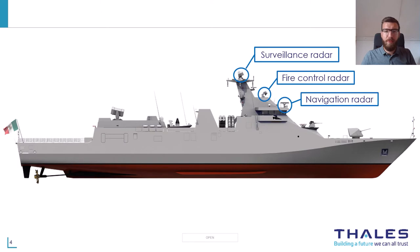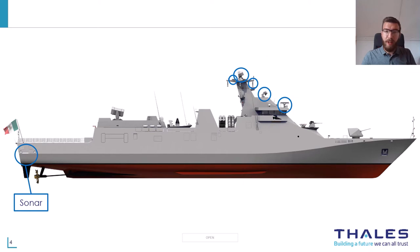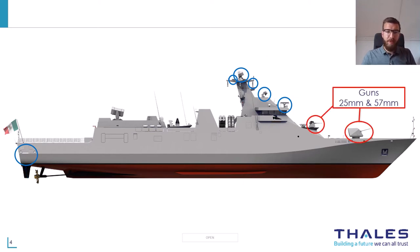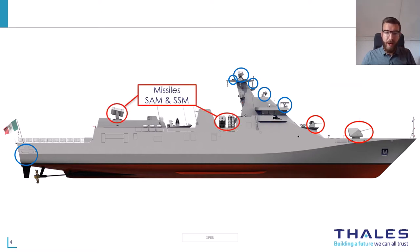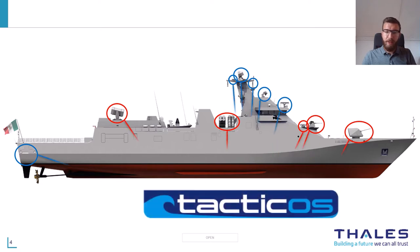An average naval vessel has a large number of systems on board. In this example, on the top you see the surveillance radar, the STEER as a fire control radar, and a navigation radar. The Gatekeeper system is present as an optical sensor. The ship also has an electronic countermeasure system to hinder opponents, for example a jammer. A SONAR system is available to detect targets underwater as well. As weapon systems, this ship has two guns, a surface-to-surface and surface-to-air missile system, and decoys. All these systems can be used independently, but that is not very effective. You need a surveillance radar to detect targets first and a track radar to aim your gun. That's where Taktikos comes in — it is an integration system that integrates all the sensor and weapon-related systems on board.